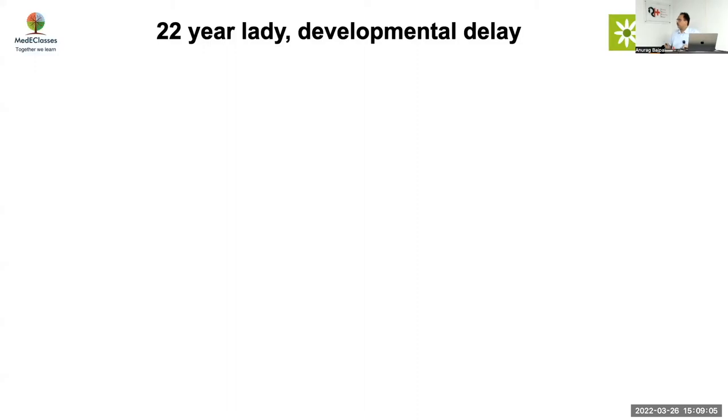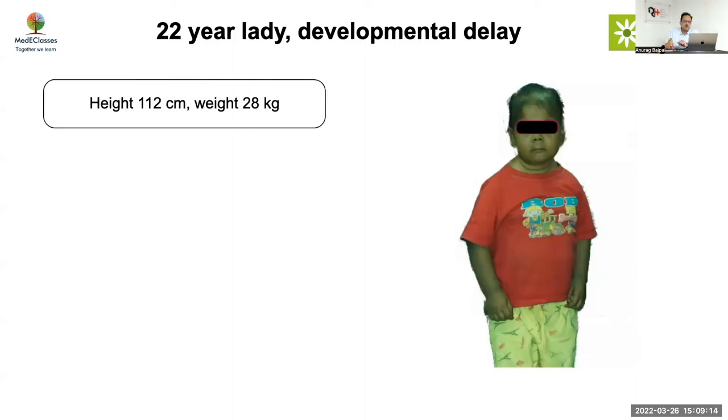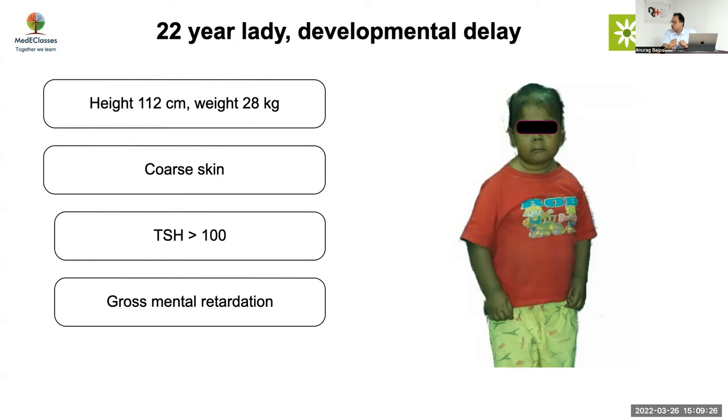Today we'll be focusing on the very important topic of congenital hypothyroidism, which is the most common form of neonatal endocrine disorder. Congenital hypothyroidism has the most profound impact — it is the most preventable form of mental retardation. We present a 22-year-old lady with severe developmental delay and pathological short stature, with a height of only 112 centimeters, who had all the features of hypothyroidism which could have been picked up right at birth but unfortunately presented so late.